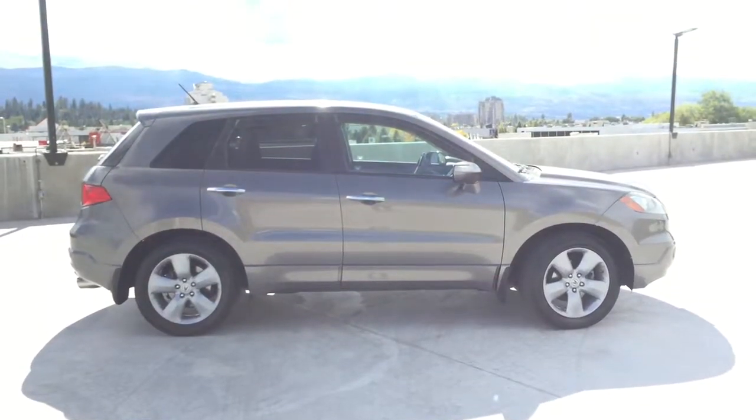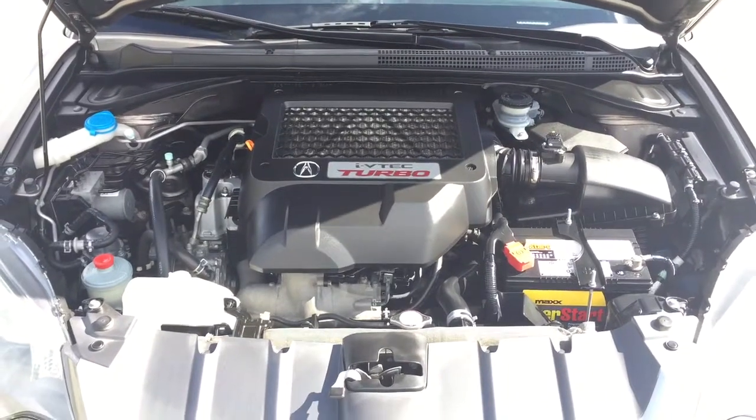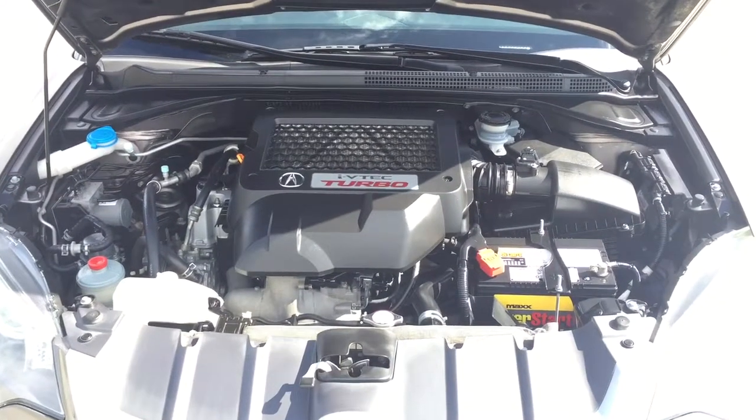It has a sleek black leather interior on this grey exterior. Taking a look under the hood, you'll find a 2.3 liter four-cylinder engine with 248 horsepower.